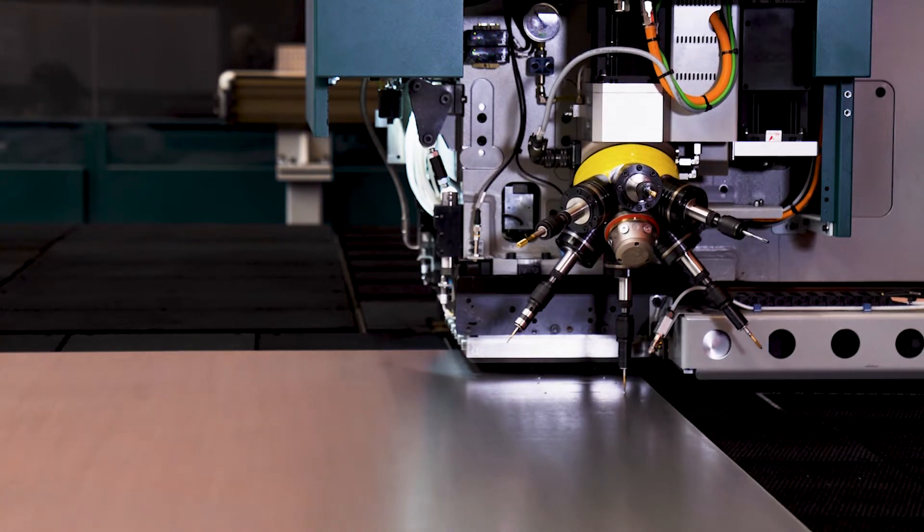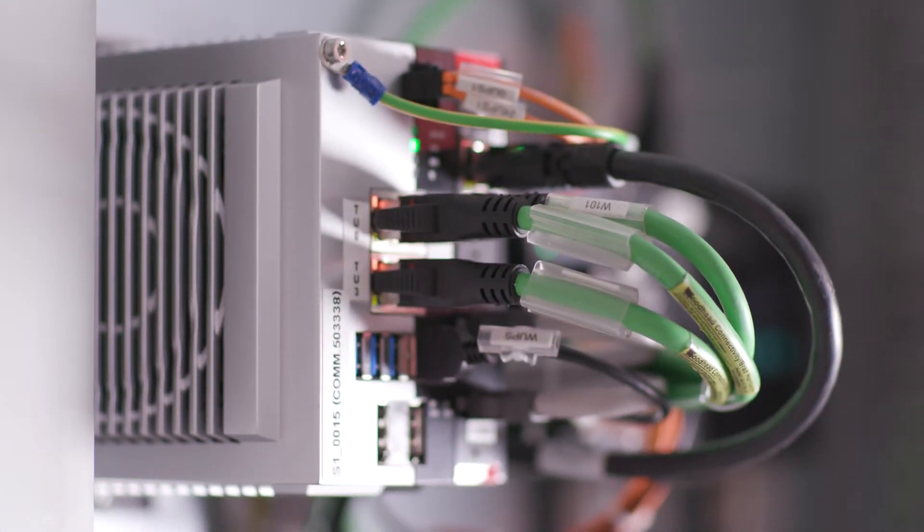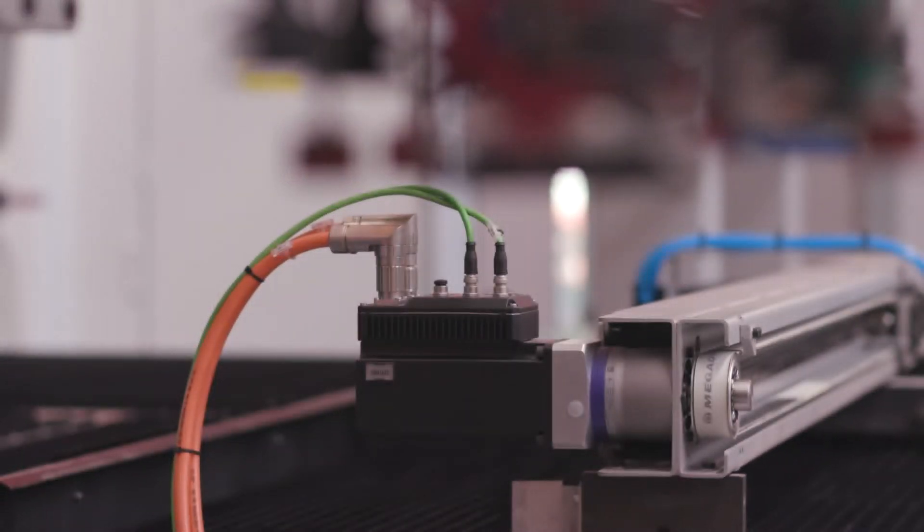Initially, our presence at Salvagnini was really around some of our core products — some of our connector and cable offerings — and that gave us the opportunity to learn more about the customer and where we could apply some of our technology and some of our newer products.